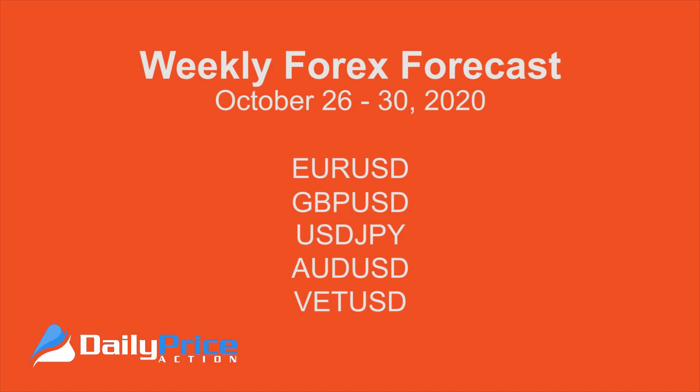Hi everyone, welcome to another Weekly Forex Forecast for the week ending October 30th, 2020. My name is Justin Bennett with Daily Price Action, and in today's forecast we're going to talk about the Euro USD, the Pound USD, the Dollar Yen, the Australian Dollar, as well as VET or VeChain, which is a cryptocurrency I've been talking about now for several months. We're finally starting to see some action, including the Euro and the Dollar Yen, both of which are moving as expected. So let's get to it right now.